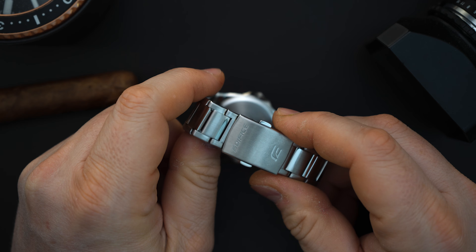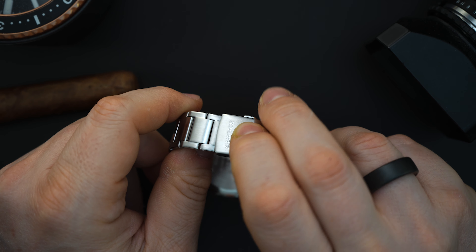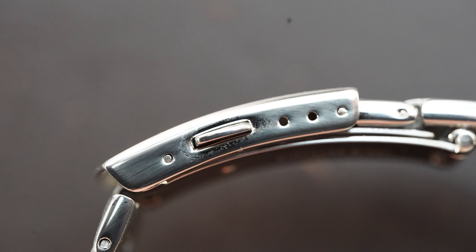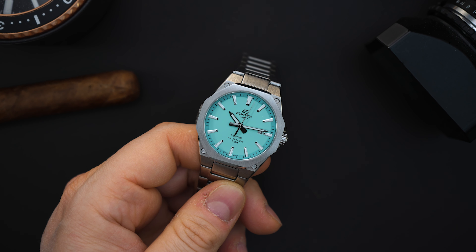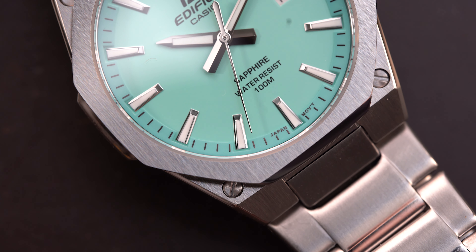One advantage this has over the PRX is the clasp. It's not a butterfly clasp or a traditional dress-watch clasp — it's double-signed with the logo and 'Edifice.' It is pressed, which is a bit unfortunate at this price, but you do get three positions of micro-adjust, which lets you fit it to your wrist really well. I've owned a PRX in the past and there were times I wished for micro-adjust, since your wrist expands and shrinks with heat and cold.